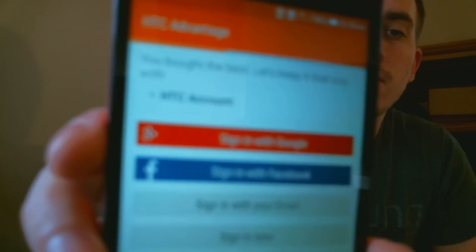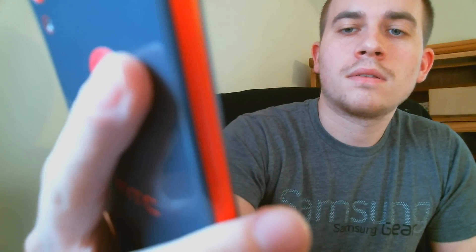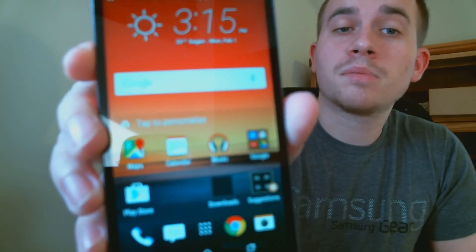Let's skip through the rest of some of the setup steps here. We are now at the phone's main home screen. Let that load. Now the lock has been taken off the phone and it is fully able to be used again.